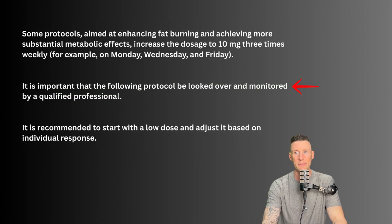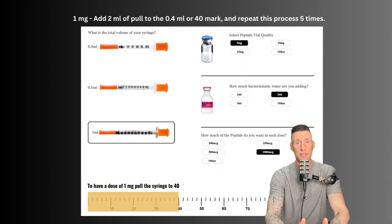It is important that the following protocols be consulted and monitored by a qualified professional. MOTC has been shown to have a little bit of a bite or stinging sensation, or cause an administration site reaction. Adding a little more water per administration can help dilute it and hopefully mitigate this, and it also depends on the purity of the peptide. If starting with one milligram a day, we could put in two mL and pull to the 40 mark five times.